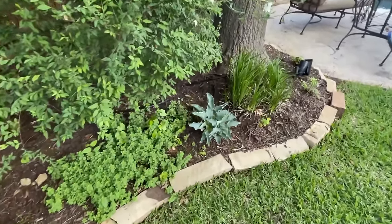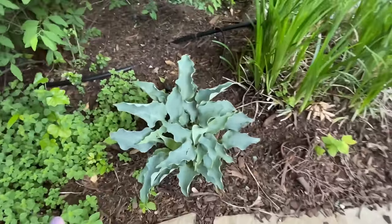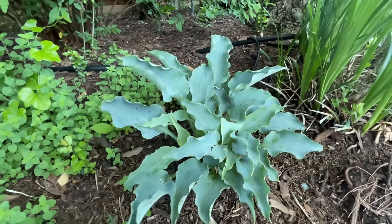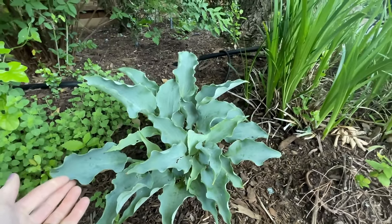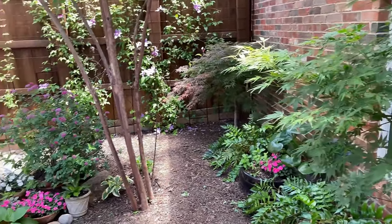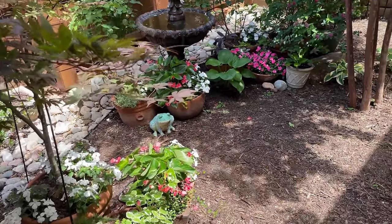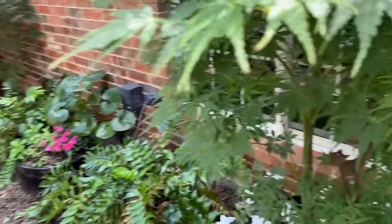Look at the beautiful hosta. This is all oregano here — just a nice ground cover. Beautiful blue hosta here — I love the contrast. And then I did a video earlier on my container garden, so this will just be a quick run through of how the plants have progressed.